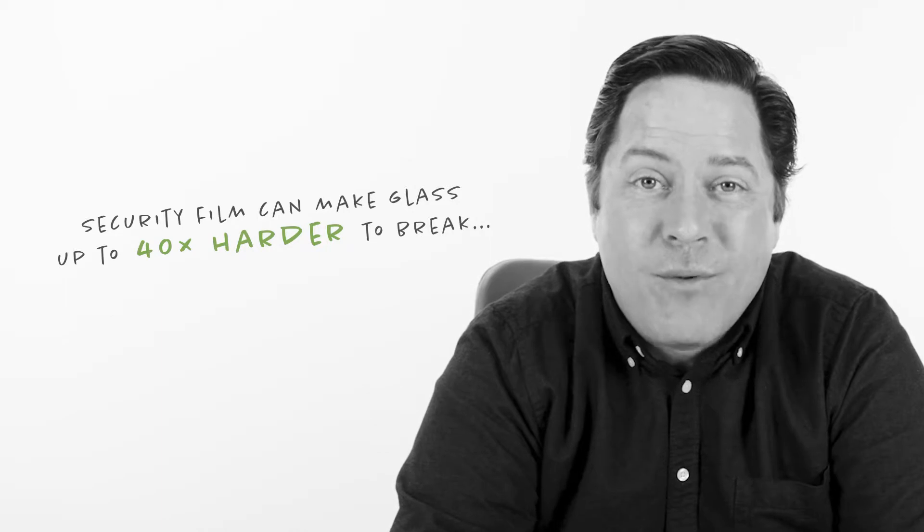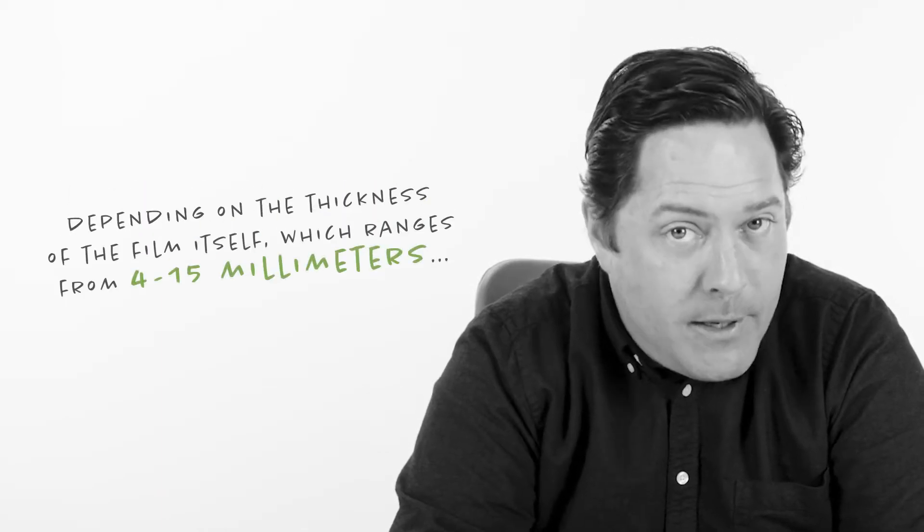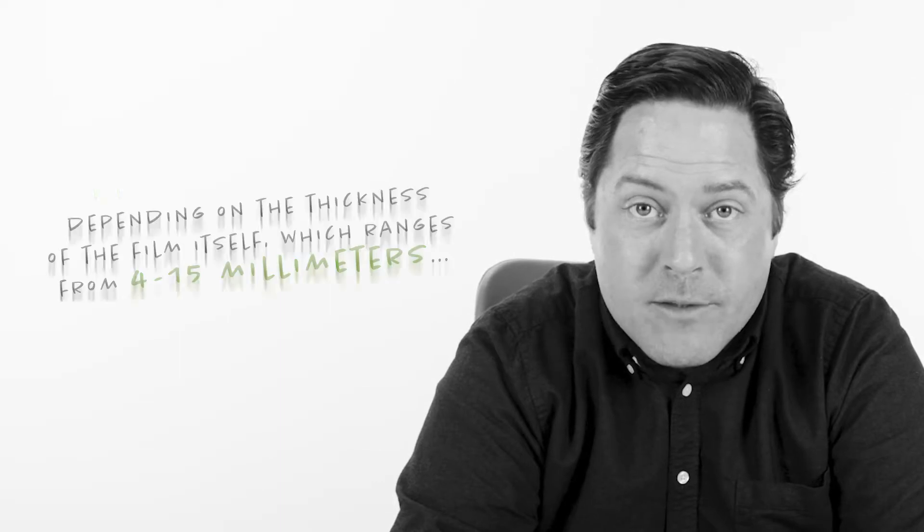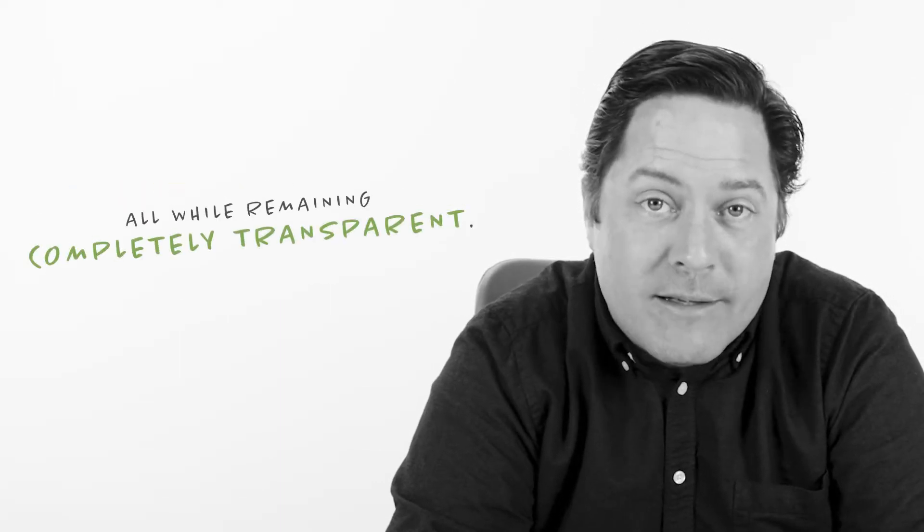Security film can make glass up to 40 times harder to break, depending on the thickness of the film itself, which ranges from 4 to 15mm, all while remaining completely transparent.